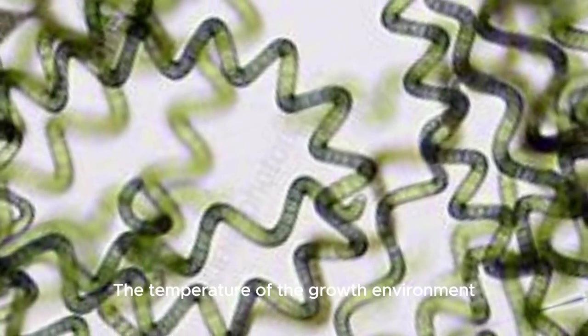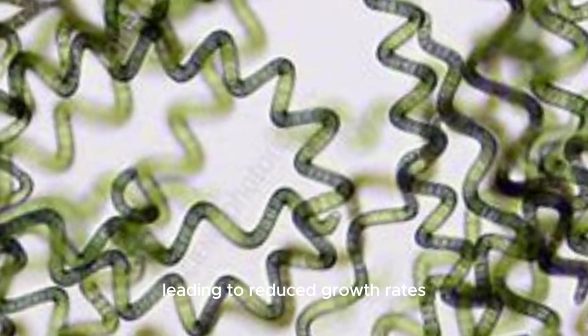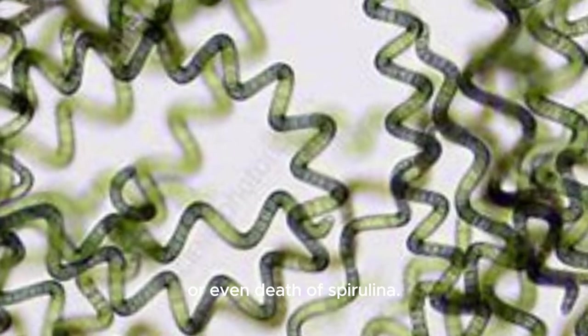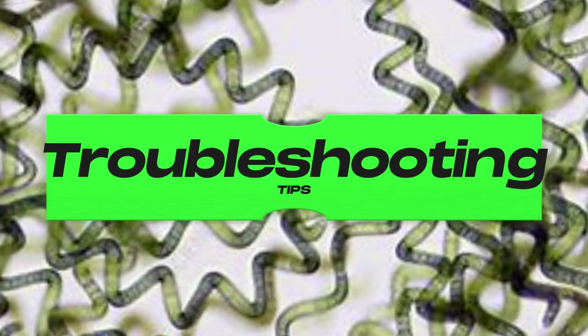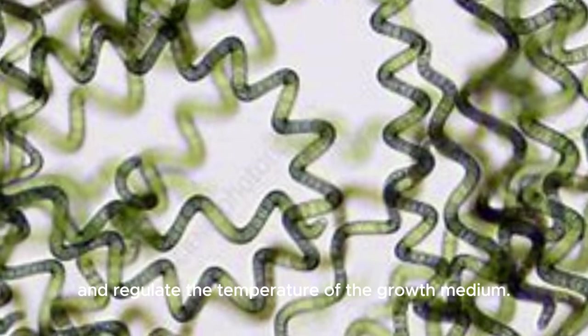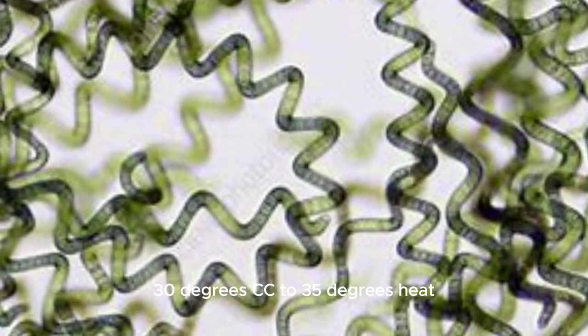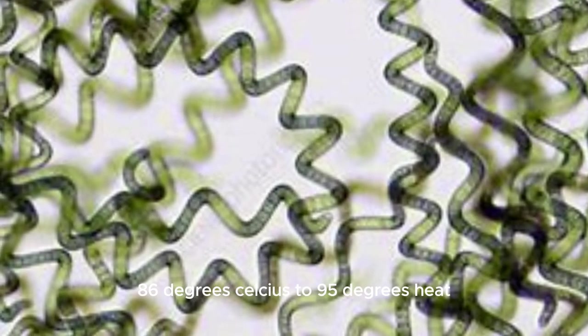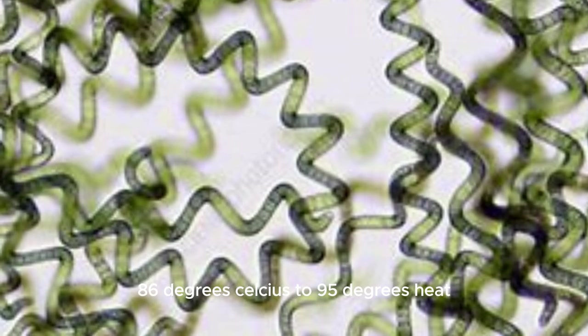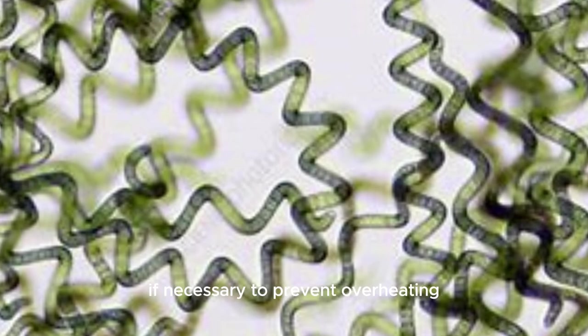High temperature issue: the temperature of the growth environment may exceed the optimal range, leading to reduced growth rates or even death of spirulina. Troubleshooting tip: use a thermometer to monitor and regulate the temperature of the growth medium. Ensure that the temperature remains within the optimal range of 30°C to 35°C (86°F to 95°F). Provide adequate ventilation or cooling if necessary to prevent overheating.